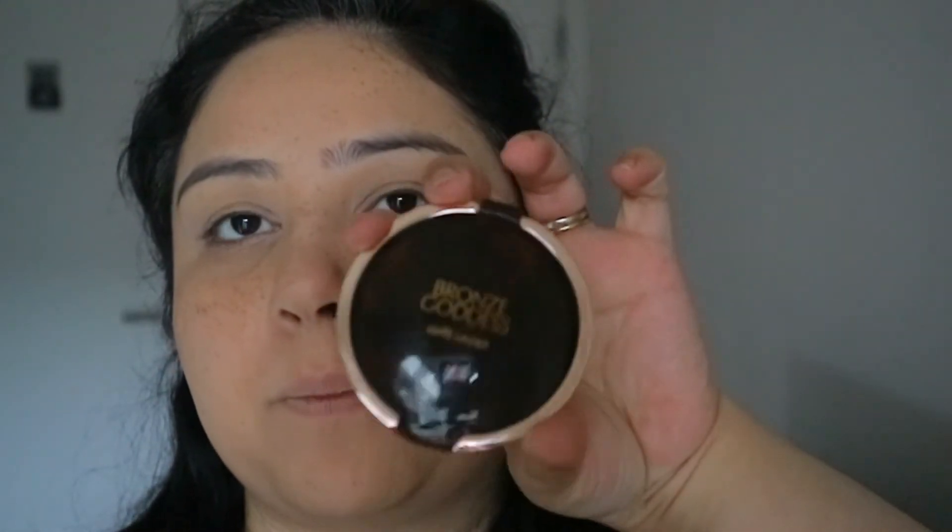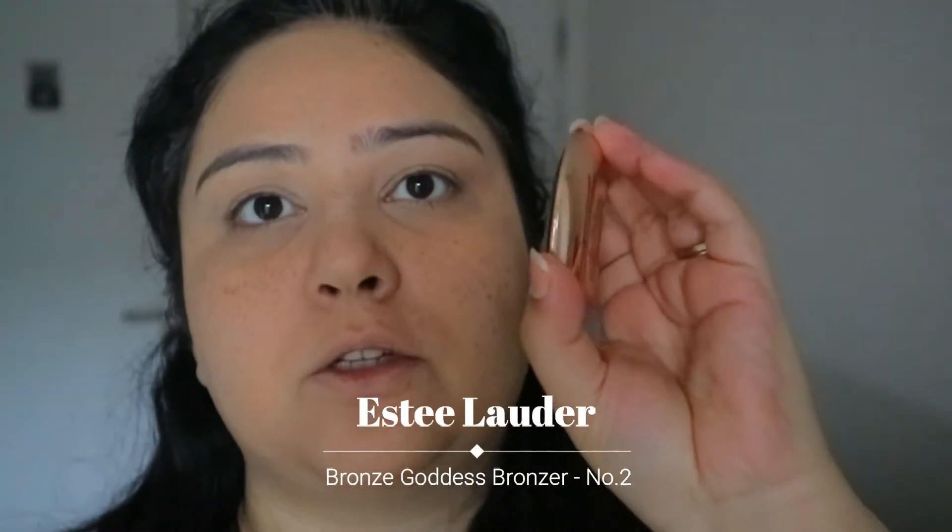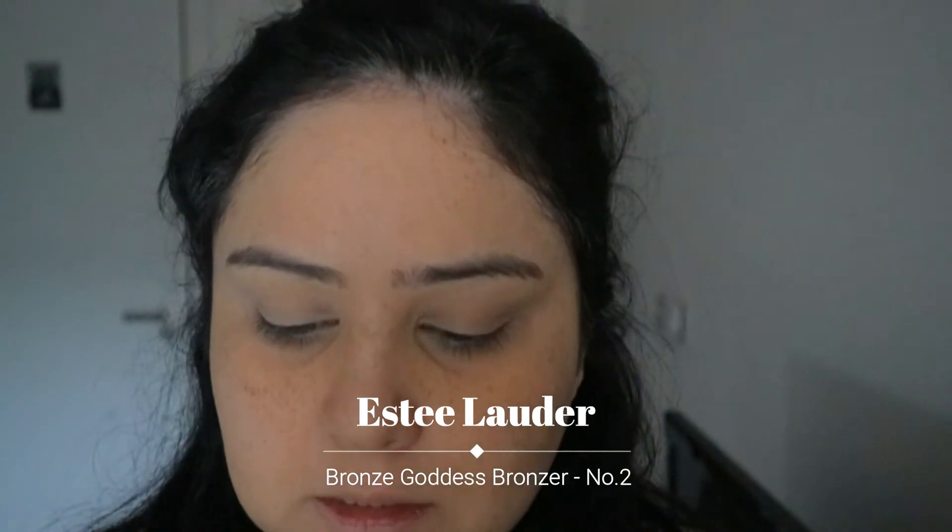Moving on to bronzer. I'm using my Estee Lauder Bronze Goddess — the one I have is number two. Look how beautiful. Just going to dip that in.